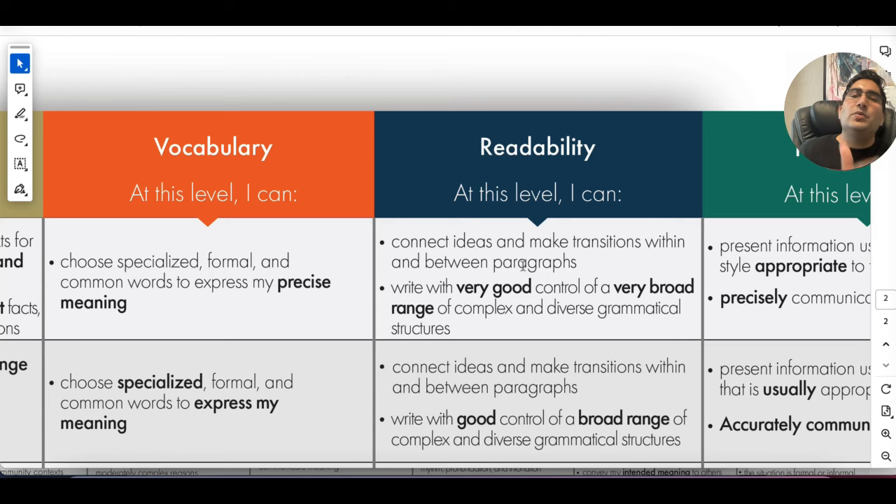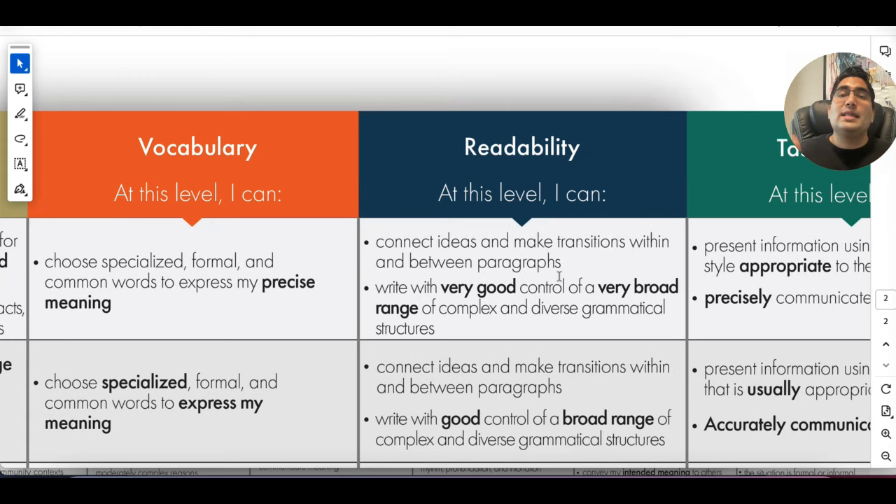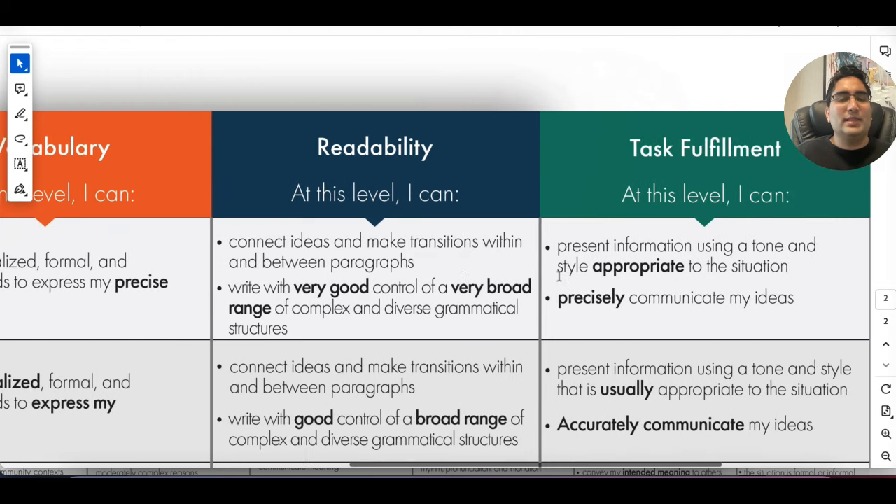Make sure to use the right connectors at the beginning of each paragraph. When you start your intro, you can say 'This topic has been a debate' or 'The topic of this has been ongoing in discussions in the community.' In conclusion, use words like 'in conclusion' or 'conclusively.' When going from one paragraph to another, use 'on the other hand' or 'nevertheless' if you're changing ideas, 'furthermore' if you're adding ideas, or 'with that said' if you're building on an idea. Check out our writing templates and writing videos — links are in the description.